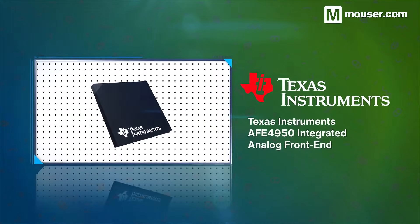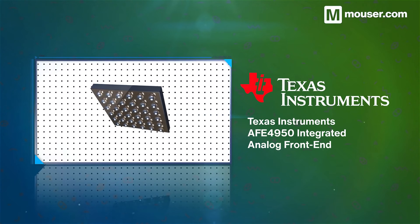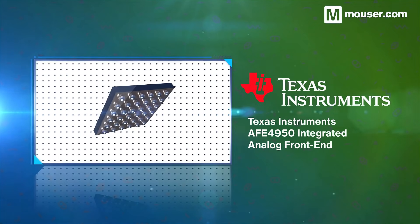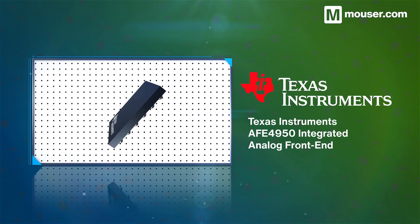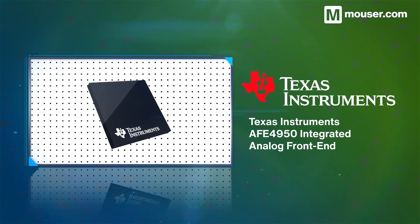PPG and ECG heart rate sensors allow for continuous unattended heart rate measurements. The Texas Instruments AFE4950 Integrated Analog Front End is designed to work with both, along with SpO2 sensors for blood oxygen logging.